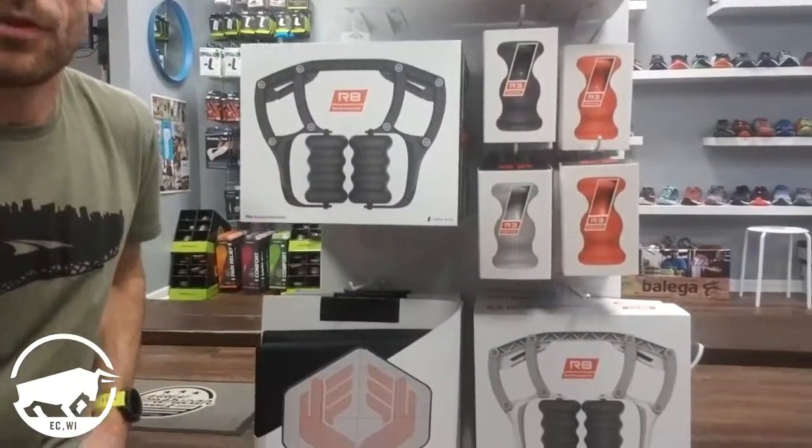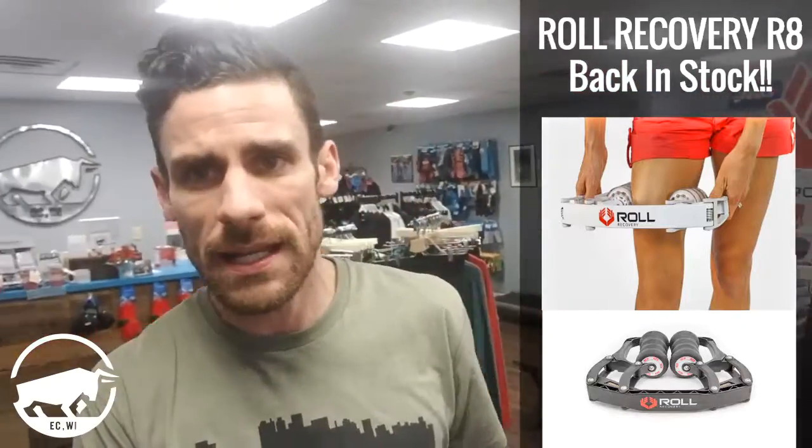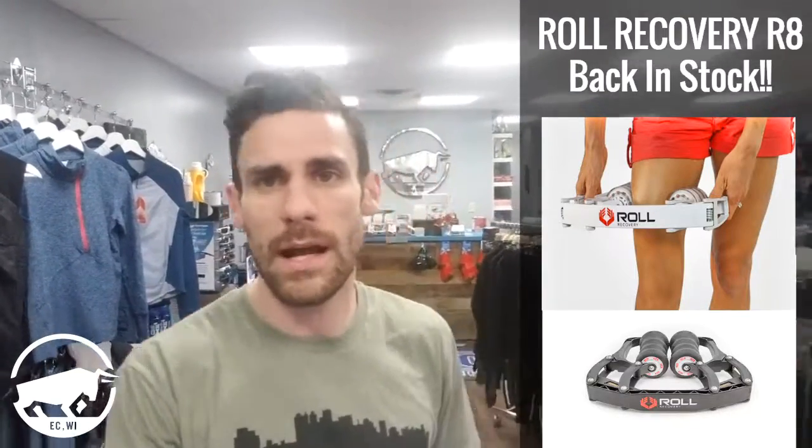Speaking of other things we have in the store, the R8 by Roll Recovery is finally in — right here where it's always been. I've already done a video on this. What a great massage gift! We have the black one and the white one in stock, and we've always had the R3 foot rollers. If you've been on the waiting list, I've called you already — come on in and get yours. We do have a select number available and I'm ordering more. They've been out of stock for a long while. If you've never tried one, come down and try the demo. It feels amazing — it's a really easy, great way to get a deep tissue massage.